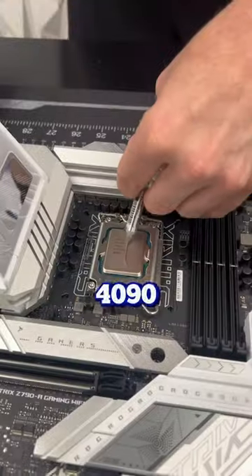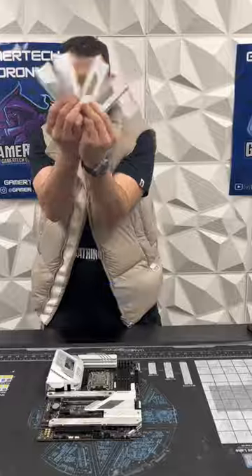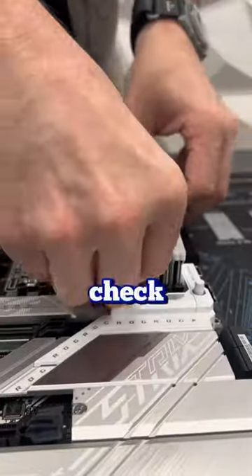He decided to go for the 13900K paired with the Asus ROG Strix White 4090. This is actually the perfect time for me to announce that we're giving away a brand new top-of-the-line PC on our website now. Check the link in the comments.